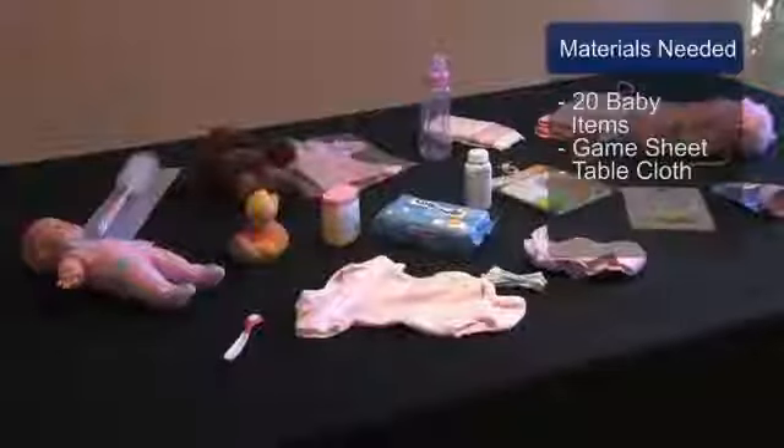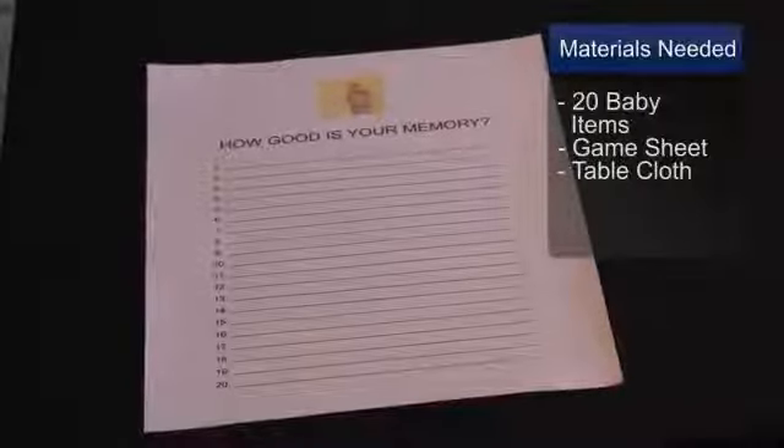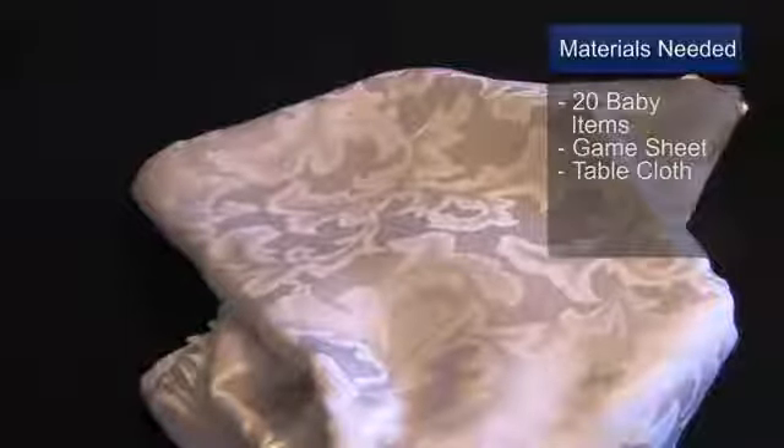You'll need 20 assorted baby items of your choosing. You'll need a game sheet to give to your guests so they can play along. You'll also need an extra tablecloth.